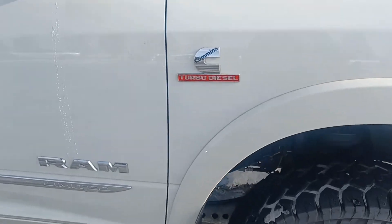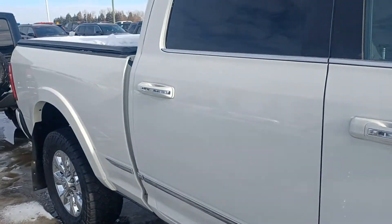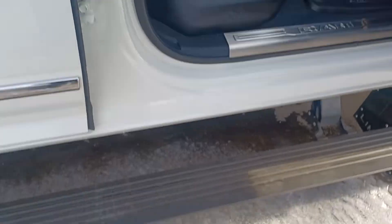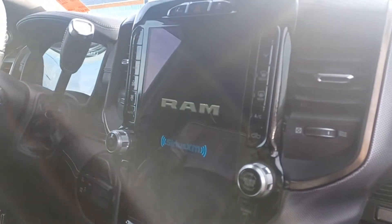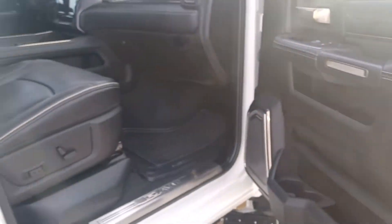Turbo diesel, beautiful tires, only has 32,000 kilometers, crew cab, tonneau cover, and power side steps. Power driver seats, passenger seat with sunroof and 12.0 inch screen. Beautiful leather interior — that's top of the line.